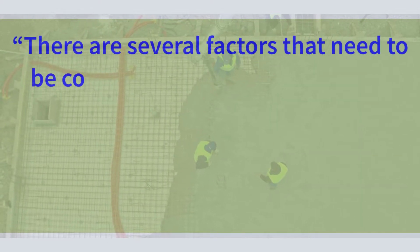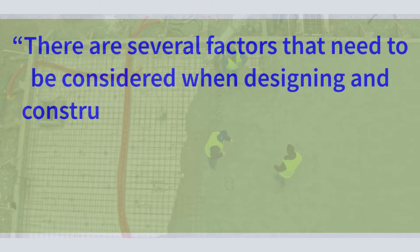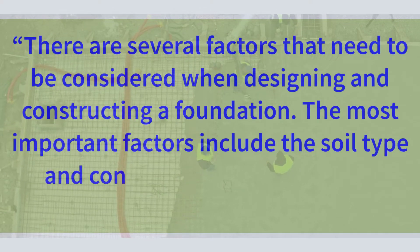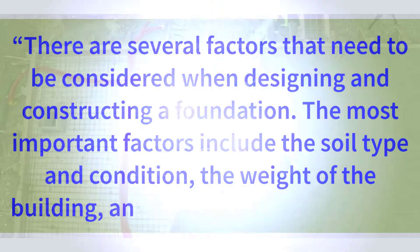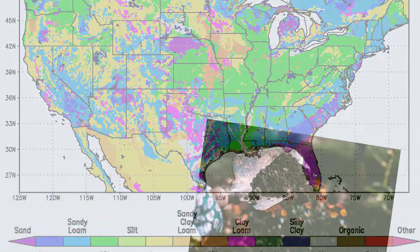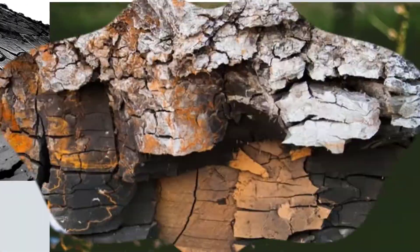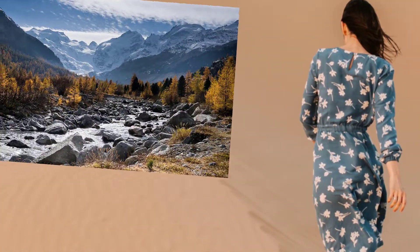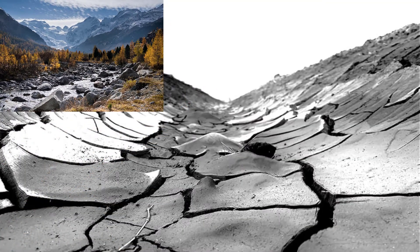There are several factors that need to be considered when designing and constructing a foundation. The most important factors include the soil type and condition, the weight of the building, and the climate conditions. The type of soil will dictate the type of foundation that needs to be used. Soil that is sandy or has a lot of rocks will require a heavier foundation than soil that is wet and muddy.